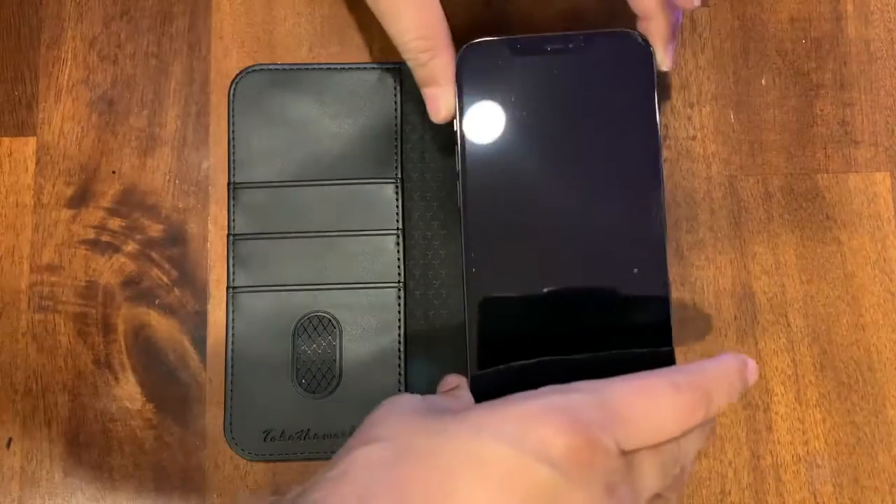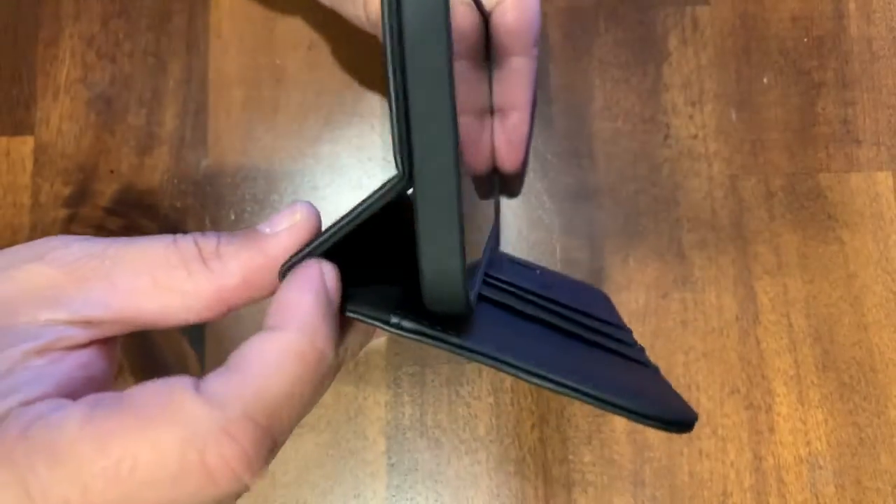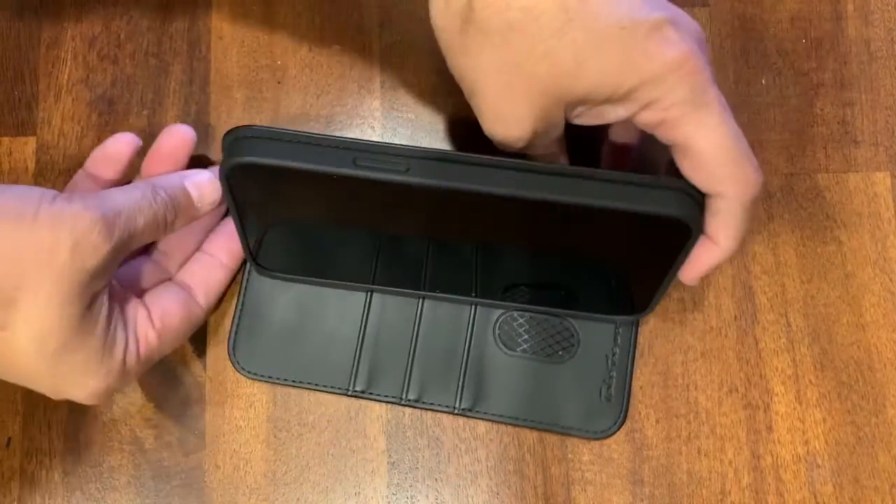The wallet case was a perfect fit for my iPhone and it looked great. It also has a kickstand design to stand your phone without having to hold it.